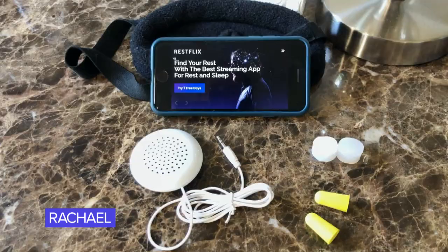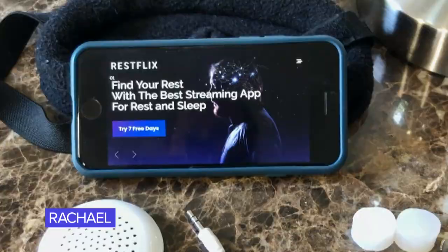One of the newest things I recently found is an app called Restflix. It's pretty amazing — they've got channels of different kinds of sounds and beautiful visual seascapes. What I've been doing lately is putting my blue light blocking glasses on and watching these; they're very soothing.